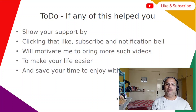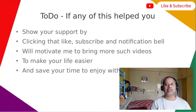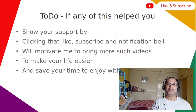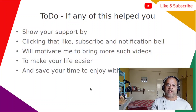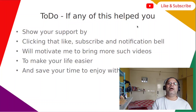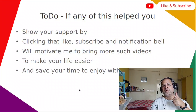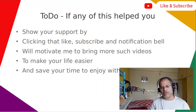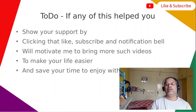Those are the five fixes. Out of these, at least one should solve your problem. Remember, fix three — terminal not opening at all — is a critical case and I'll make a separate video for it. If any of these helped you, please show your support by clicking like, subscribe, and the notification bell. That will motivate me to bring more such videos, fixes, and solutions for Ubuntu to make your life easier, save your time, and keep your system running fast.